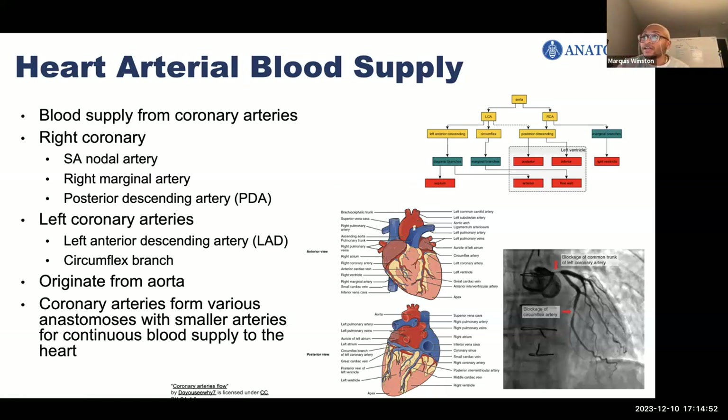Then there's the left coronary artery, which distributes blood to the left side of the heart — the left atrium, ventricle, and interventricular septum. From the left coronary artery, you have two main branches: the circumflex branch and the left anterior descending artery, which is on the anterior portion of the heart. These coronary arteries and their branches give rise to numerous smaller branches that interconnect, forming anastomoses for continuous blood supply — areas where vessels unite to form interconnections that allow blood to circulate even if there are blockages.